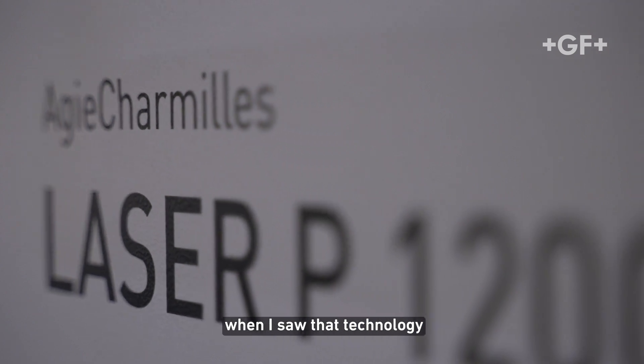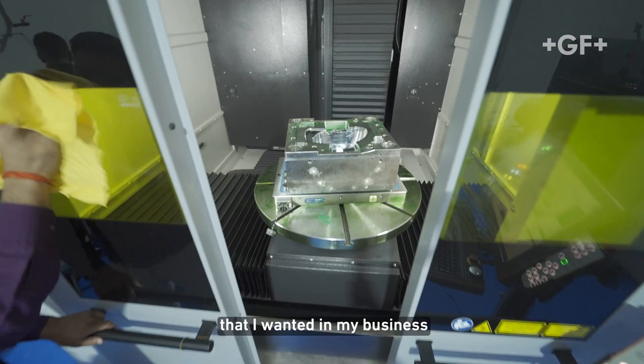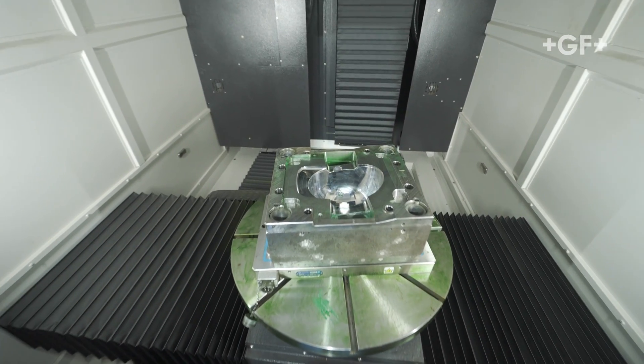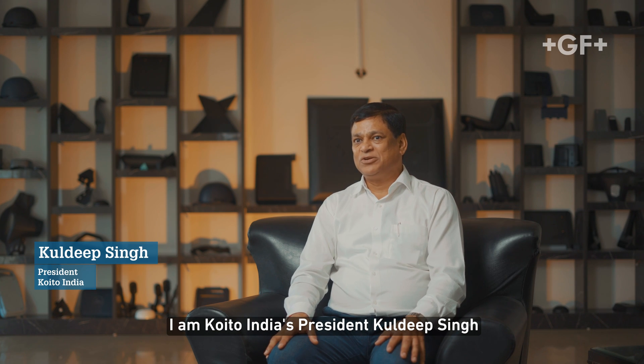When I saw that technology, I exactly knew that this was the thing I wanted in my business. I'm Coito India's President, Kundit Singh.